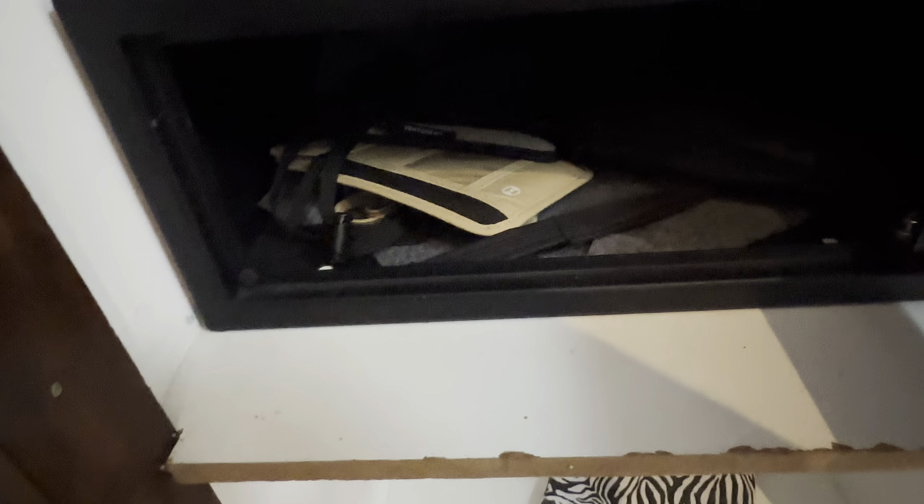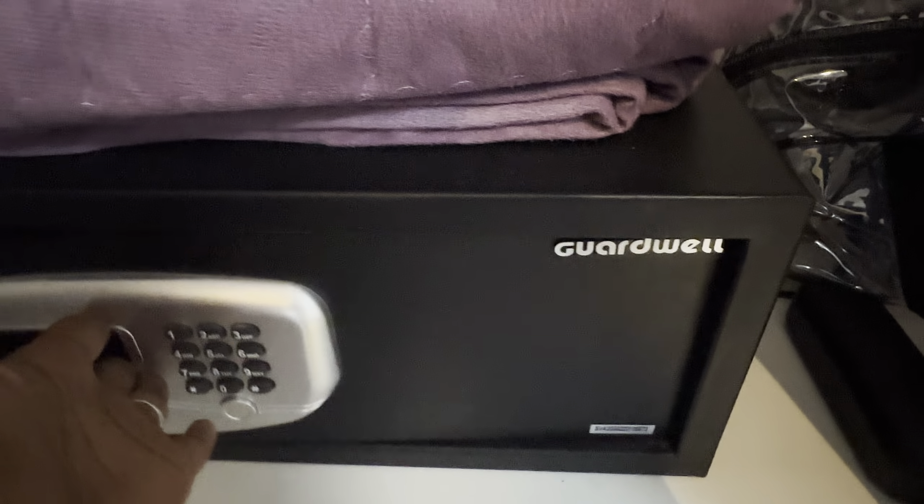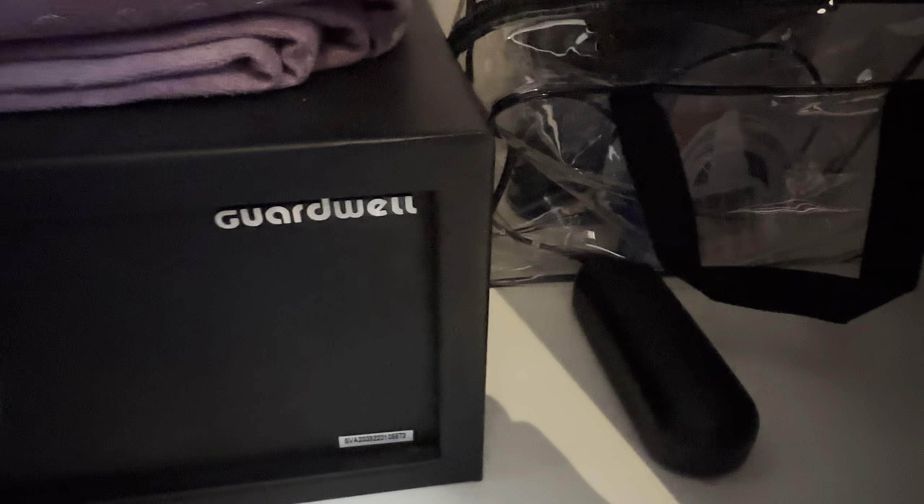In my safe I put cash, my passport, my ID, and my important documents. I'm hiding the code because I use it everywhere.